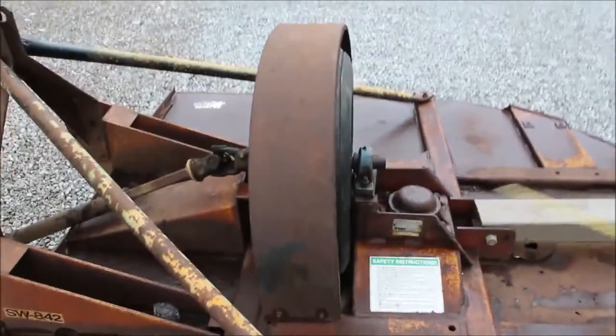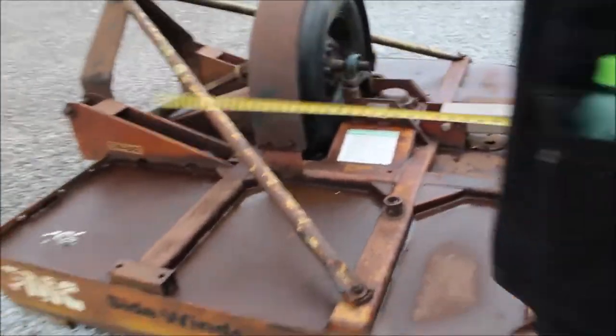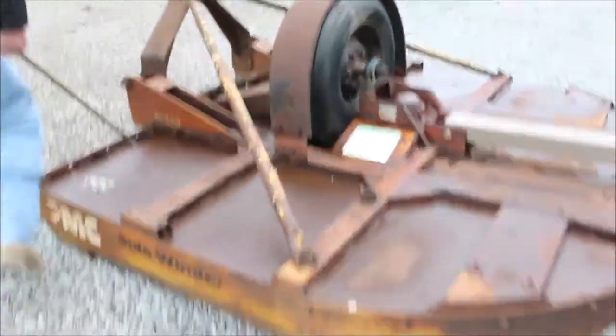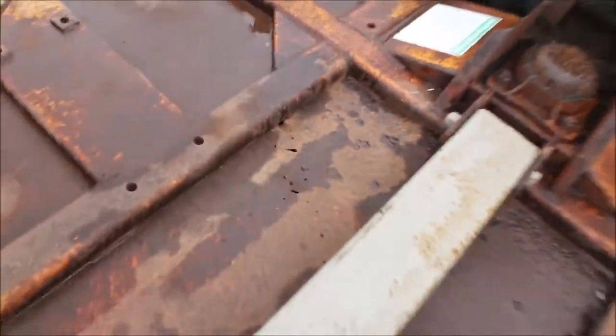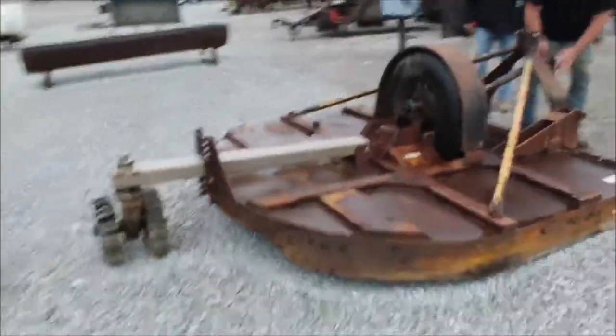Here's your serial number plate. This cutter has got rust right here — a little rust here and right here. Here's your serial number plate.